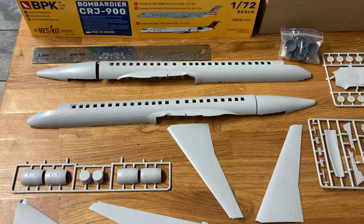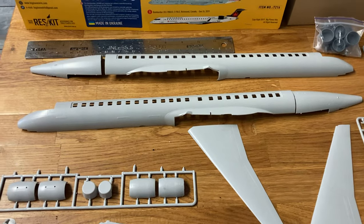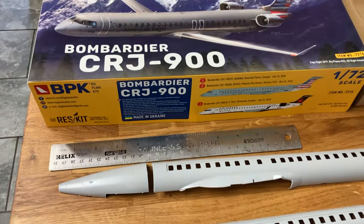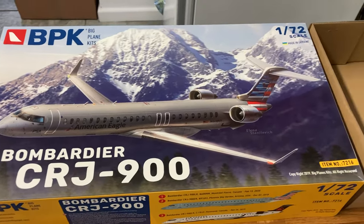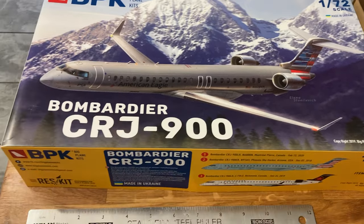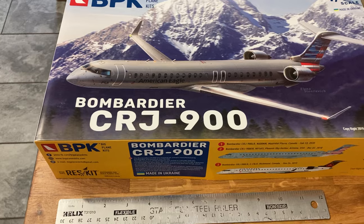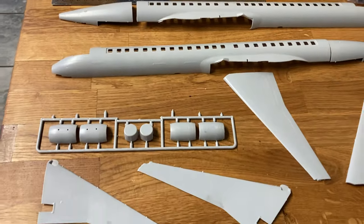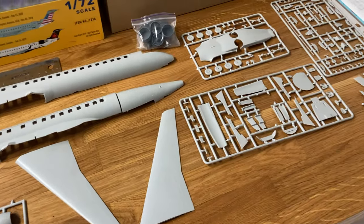Good evening everyone. I thought it'd be a good idea to let you see this Big Plane Kits 1-in-72nd scale Bombardier CRJ-900. I've decided to bite the bullet and sort my transport command fleet out for my what-if air force.